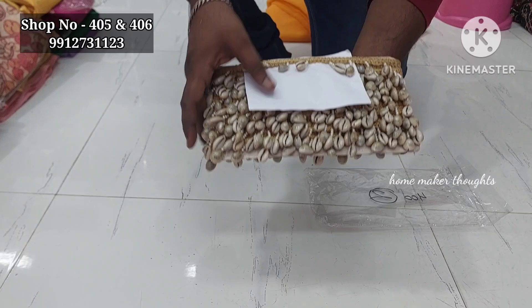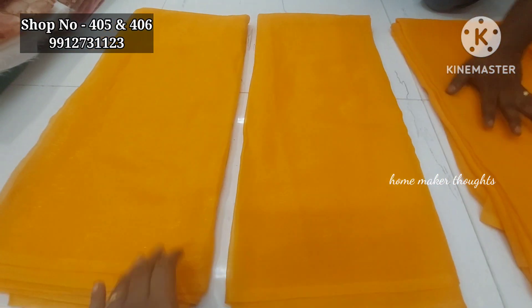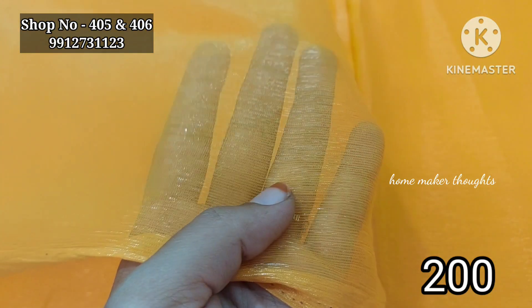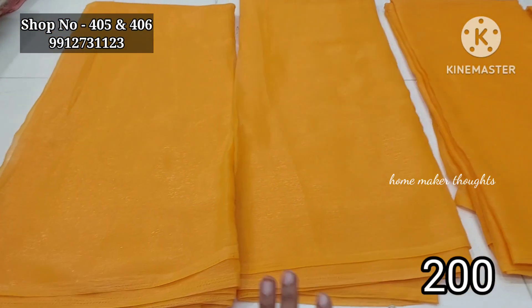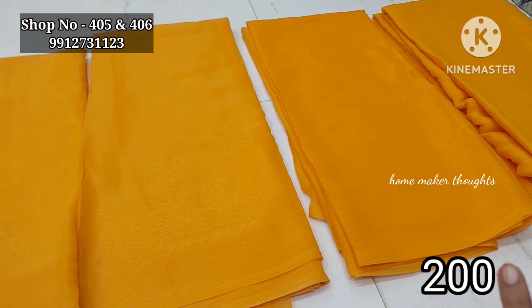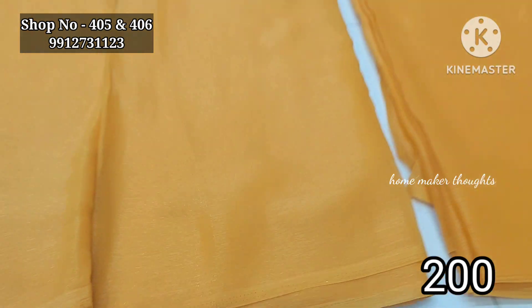It is about 9 meters and the price is about 400 rupees. This is a shimmer shade and the color is mustard. It is about 5 meters without a blouse, and the price is only 200 rupees — a shimmer sari in a single color.